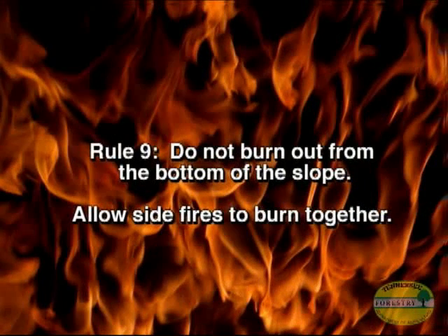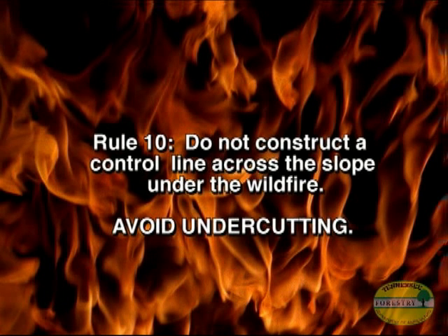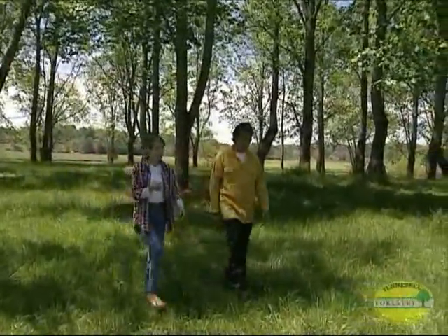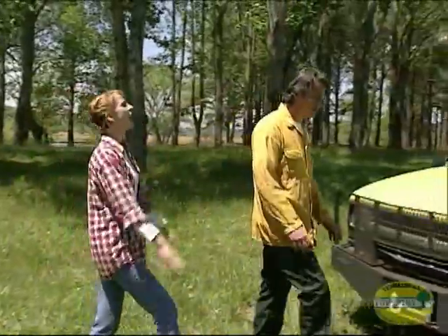Rule number nine: do not burn out from the bottom of the slope — just let the side fires burn together to keep down damage to the trees. Rule number ten: putting a control line across the slope under the wildfire — called undercutting — is not a good idea. It seldom works because too many burning chunks and pine cones can roll across the control line and cause breakovers. So: straight control lines at the top and sides, not in hollows, no undercutting, and move if you have to — but always to the side.